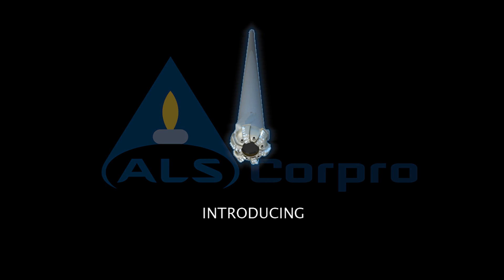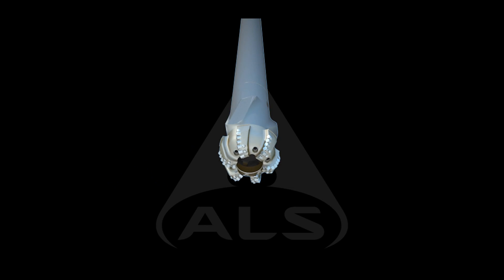In the specialized field of coring, CorePro is the undisputed leader. This position is not just the result of CorePro's global presence, but also due to the unique technical solutions that CorePro has developed.